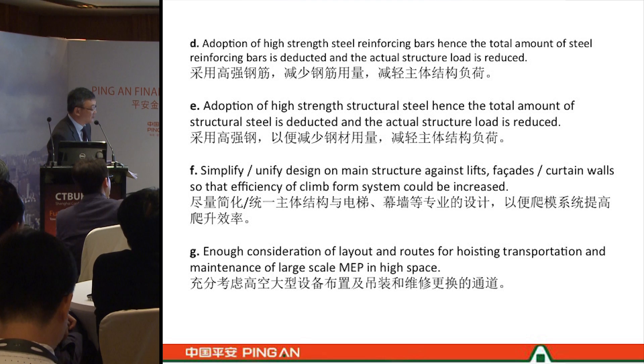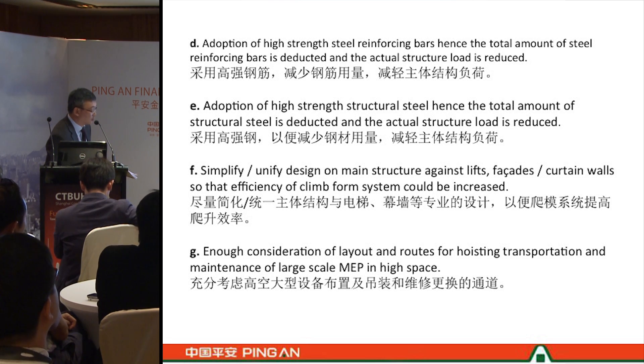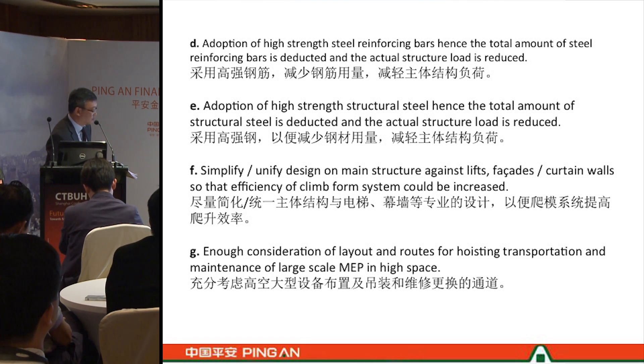There are a few construction techniques we have used on the PAFC. We use high-strength steel reinforcement bars to reduce overall structural loading. We use high-strength structural steel plates to give strength to the megacolumns and core walls. We have a simple and refined design for the main structure against the large facade so that the efficiency of the formwork system is increased. We also have sufficient configuration for the layout, hoisting, transportation, and maintenance of large MEP equipment.